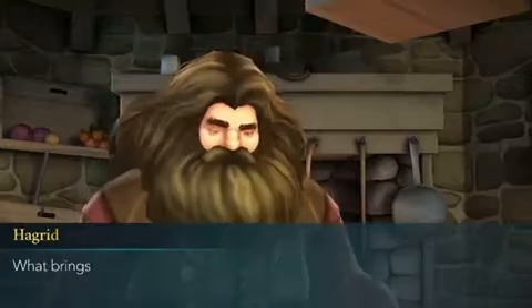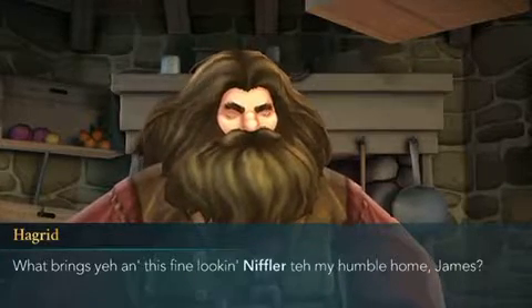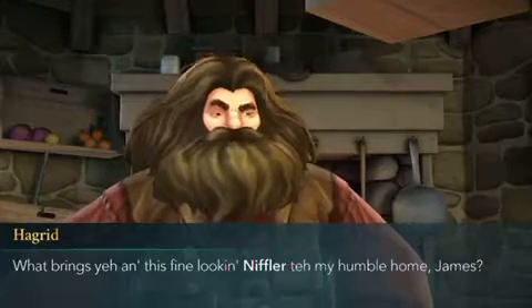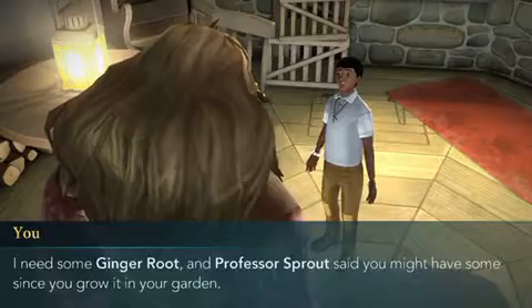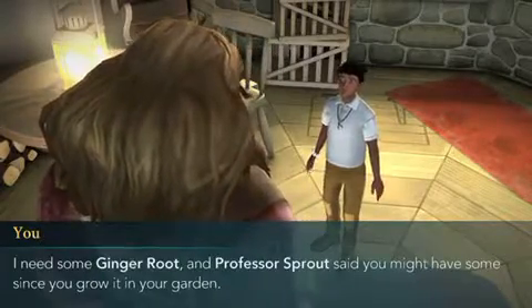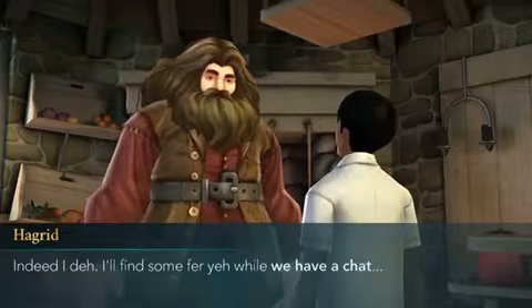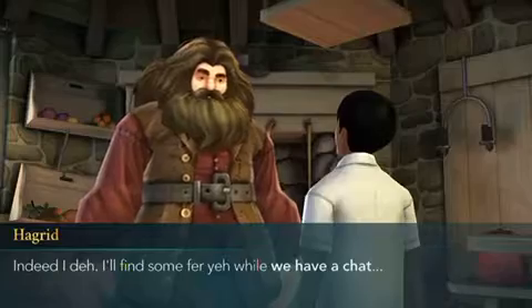Woof woof woof! What brings you on this fine day, and this fine looking niffler, to my humble home, James? I need some ginger root, and Professor Sprout said you might have some since you grow it in your garden. Indeed I do — I'll find some for you while we have a chat.